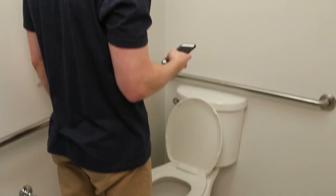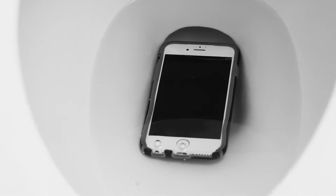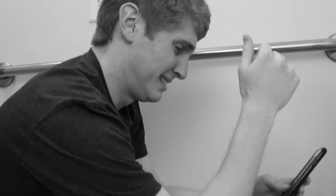We all bring our phones to the bathroom with us, whether we admit it or not. But with no place to put the phone, accidents happen. But you don't have to fret any longer.